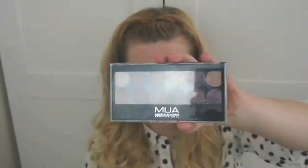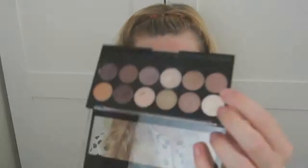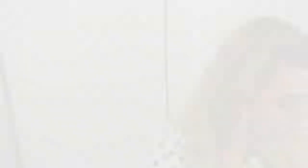On top of that I'm using from the MUA Heaven and Earth palette this gorgeous kind of chestnutty brown colour, over the lid and in the crease. And on the inner corners of the eyelids, a redy kind of chestnut brown.